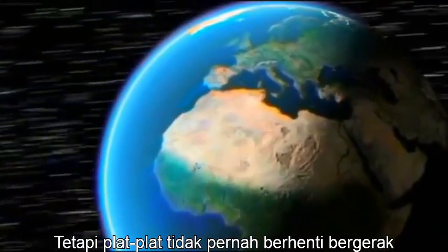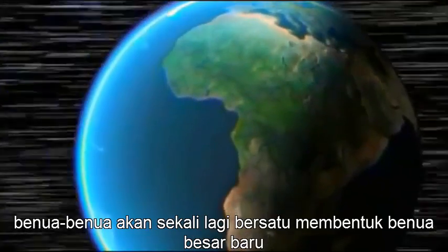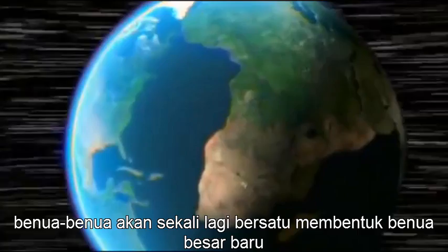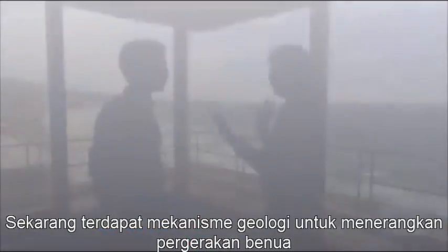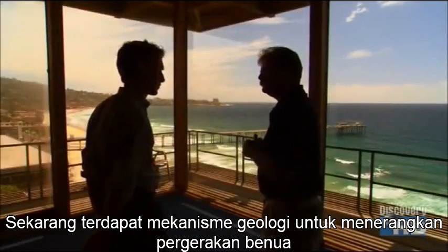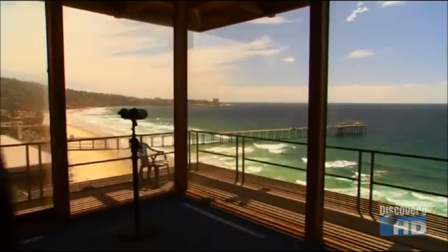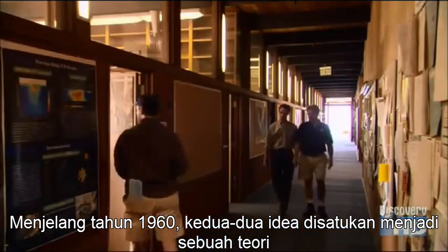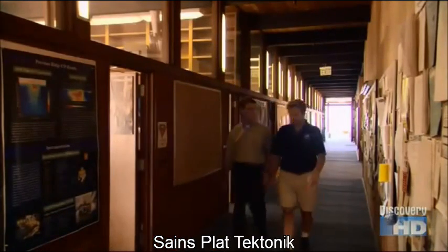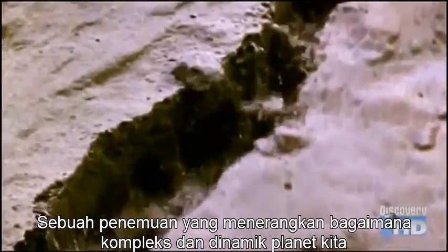But the plates never stopped moving. In the distant future, our continents will once again be reunited in a new giant supercontinent. Now there was a geological mechanism to explain continental drift — once you hear it, it sounds great. By the 1960s, both ideas were synthesized into a single theory: the science of plate tectonics, a great discovery that revealed just how complex and dynamic our planet is.